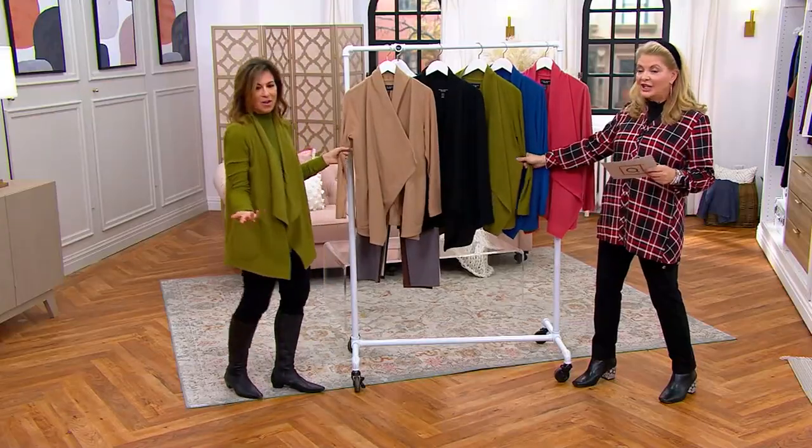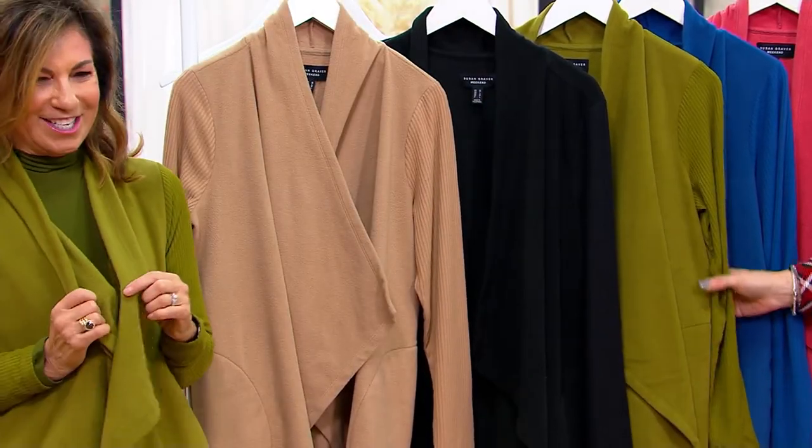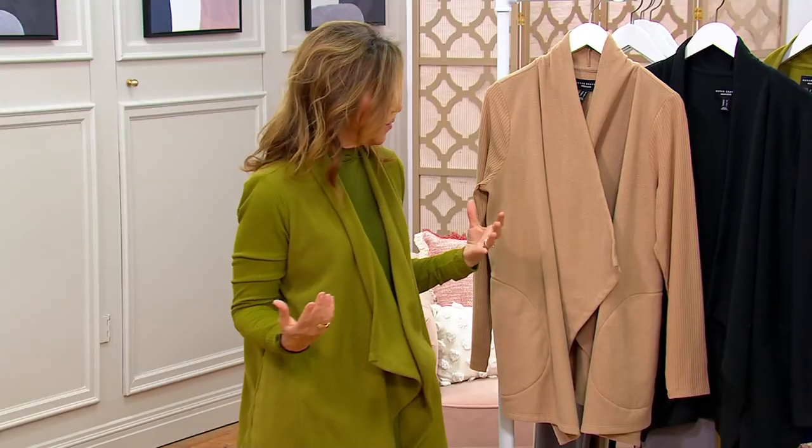I say thank you to QVC, because that's wonderful, especially at this time of year. This is when you want it. And you came in with it on and looked beautiful. I layered it over another fleece — or I layered it under. So you're going to wear it so many different ways.